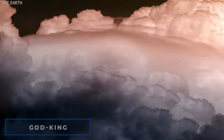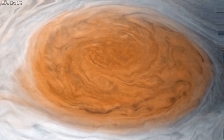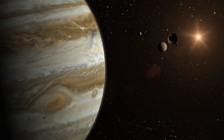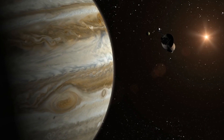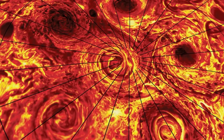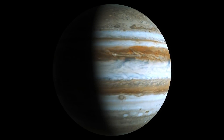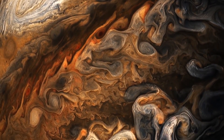Jupiter is mostly made of hydrogen, although helium is also abundant, accounting for one-quarter of its mass and one-tenth of its volume. Like most other gas planets, Jupiter is thought to have a rocky core consisting of heavier elements, but it lacks a well-defined solid surface. Jupiter's continual contraction generates more heat than it receives from the Sun, which is why the planet's shape is an oblate spheroid with a minor but perceptible bulge around the equator.